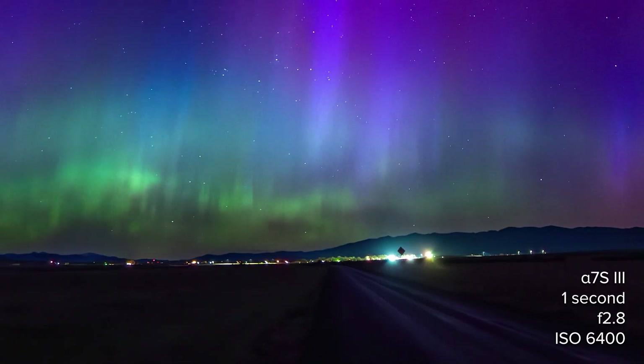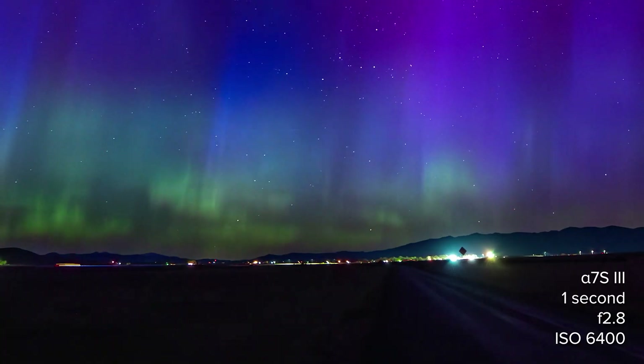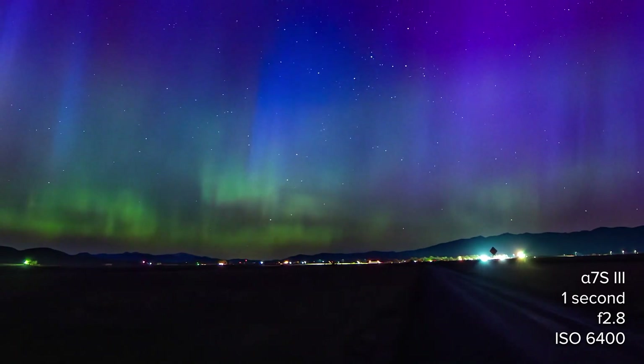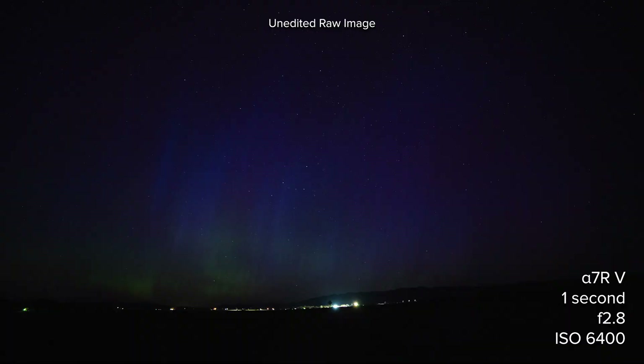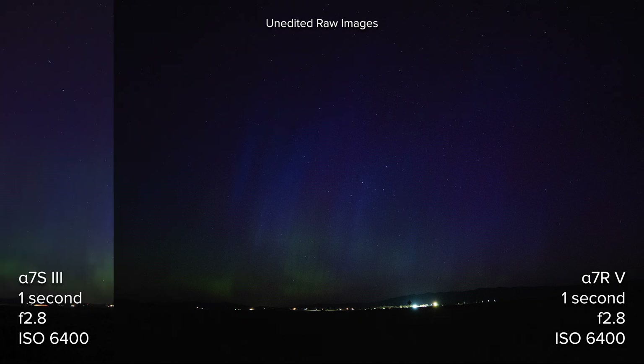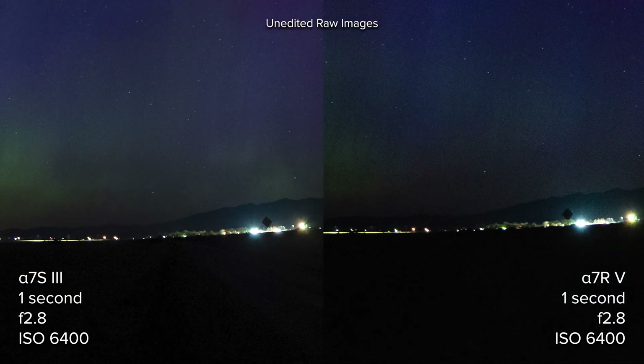We honestly could have gone a lot higher on the ISO, something that I will explain in more depth in a later video. But this seemed like the perfect coupling of exposure and ISO in the moment. For a quick comparison, here is a single frame I captured immediately afterward with the A7R5. And while it's not the exact same moment in the sky, this would still seem to confirm the results of the earlier examples — less noise and more light captured by the S model.